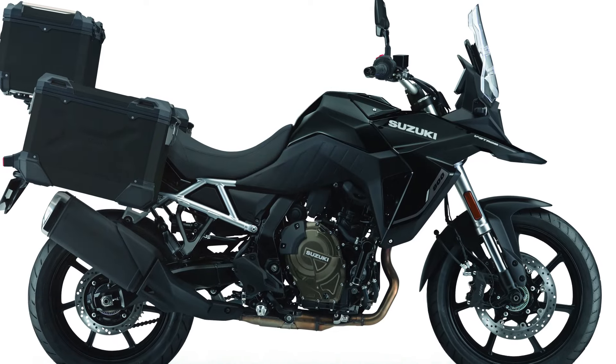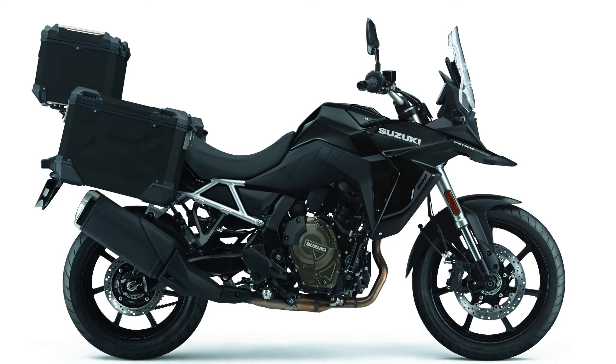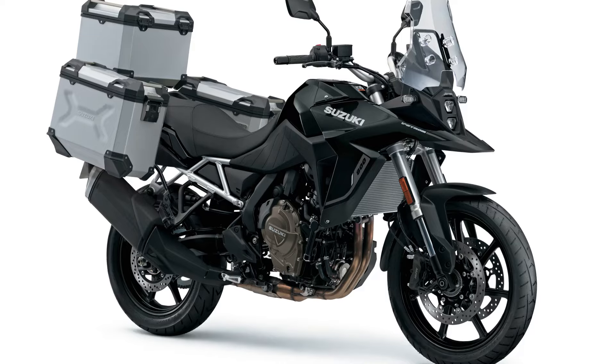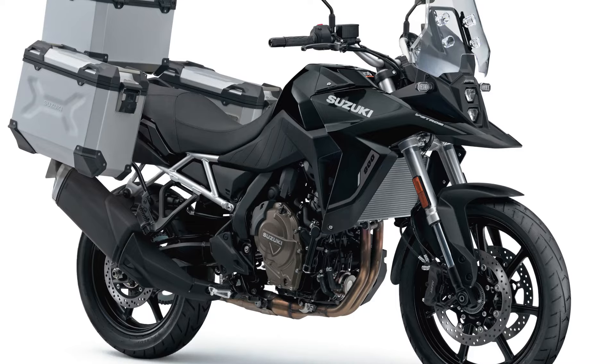In conclusion, Suzuki's latest offering, the V-Strom 800RE Tour, sets a new standard for adventure touring motorcycles. With its enhanced features, powerful engine, and advanced technology, it promises to deliver an unparalleled ride experience for enthusiasts around the world.